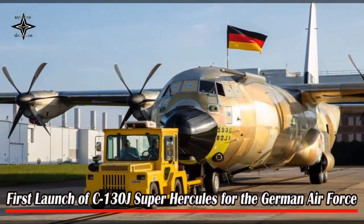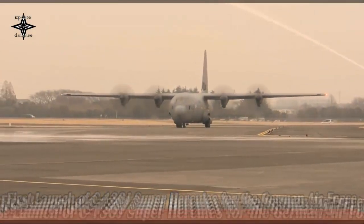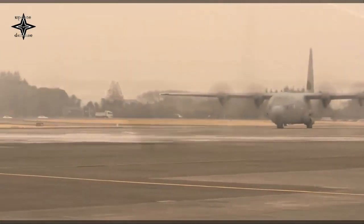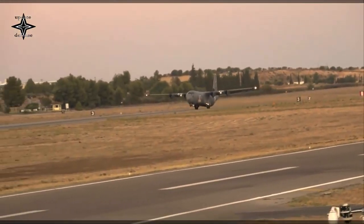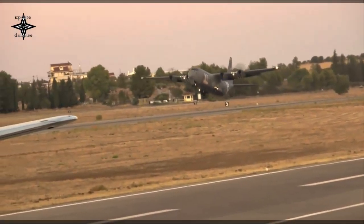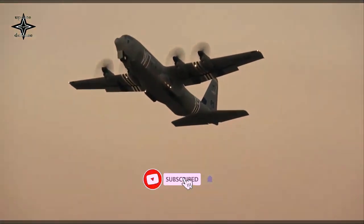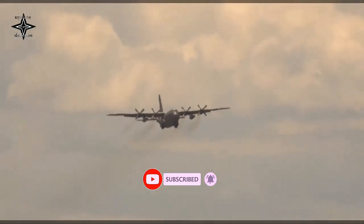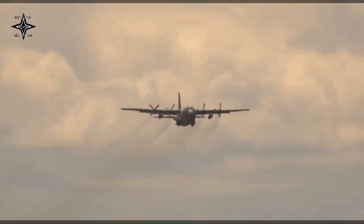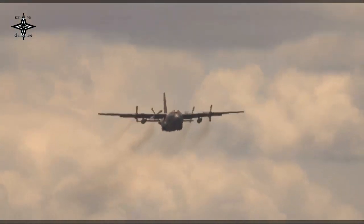The German Air Force's first C-130J has now been spotted with a new and colorful series. Series 55 Plus 01, MSN 5930, launched at Lockheed Martin's facility at Marietta Dobbins ARB, Georgia, mid-August. It will be based at Base Aérian 105, BA 105, Évreux-Fauville, France, where it will join the new Franco-German Lockheed C-130J Super Hercules Squadron.